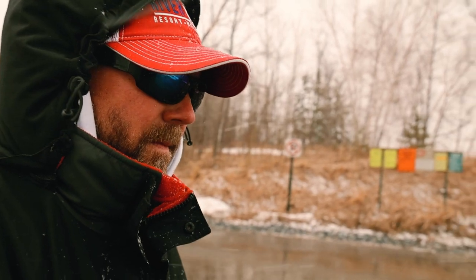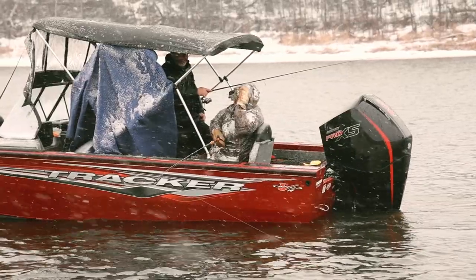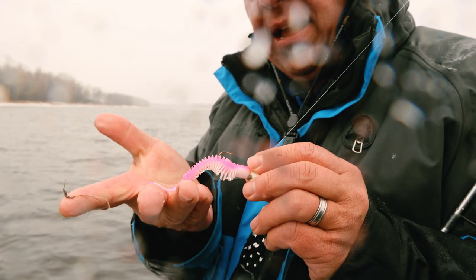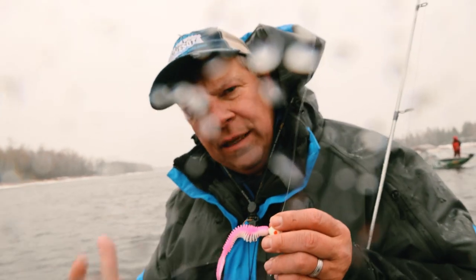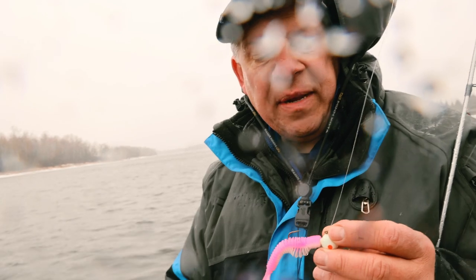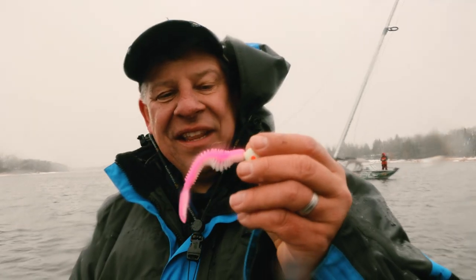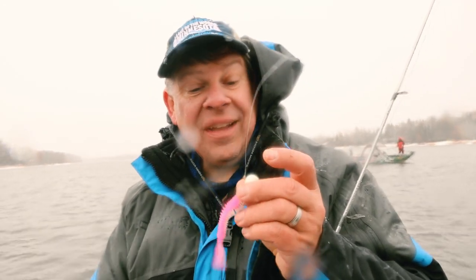Having two boat ramps open really disperses the traffic. With the snow and cold, traffic's down anyway, but there's good weather ahead. The word is there are some big females in the river, but not the numbers that will be here in about a week. My tail got bit off — you can see the bite marks — so they're short-biting. I've been tipping with a half a shiner for a little scent. Pink and white, orange chartreuse — all bright colors work for the stained water on the Rainy River. I also like that glow-in-the-dark jig.